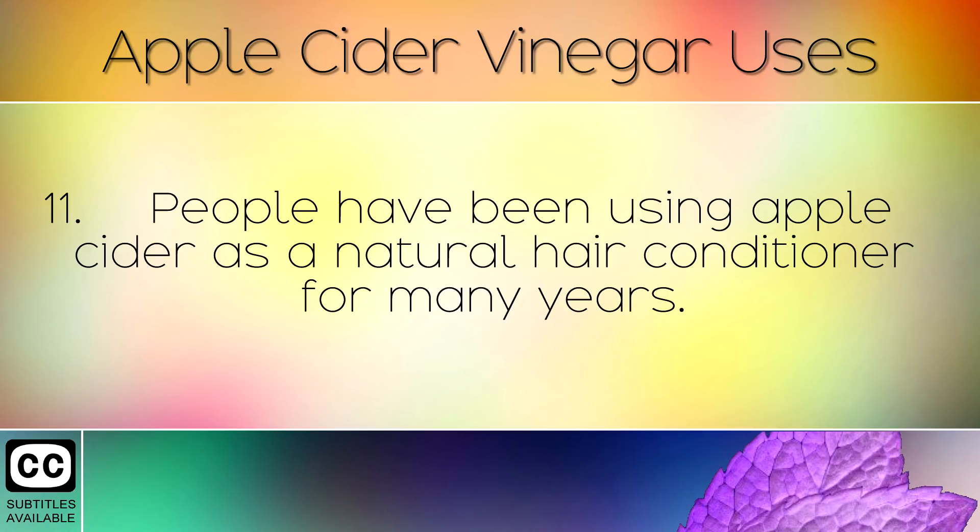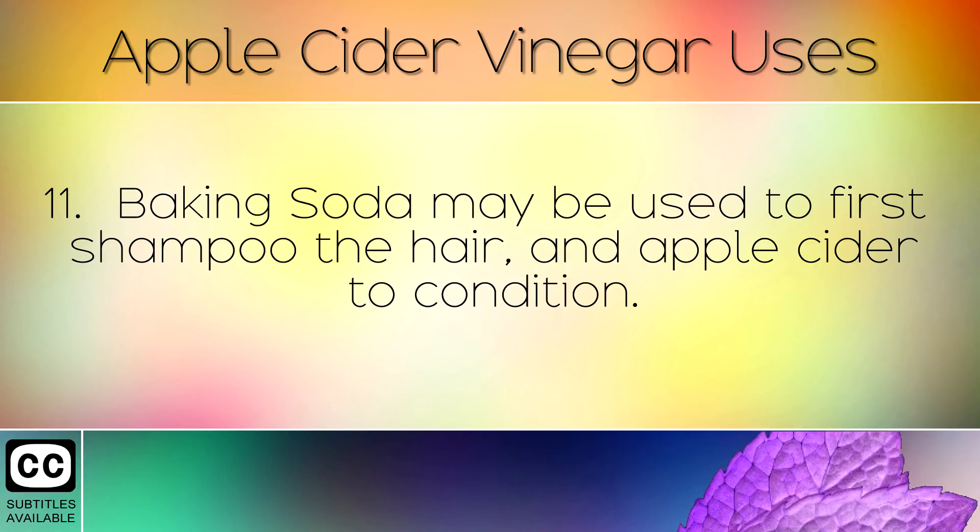People have been using apple cider vinegar as a natural hair conditioner for many years. Baking soda may be used to first shampoo the hair and apple cider vinegar to condition.